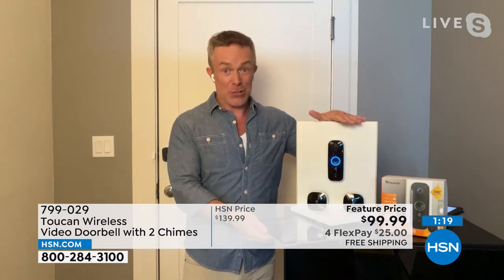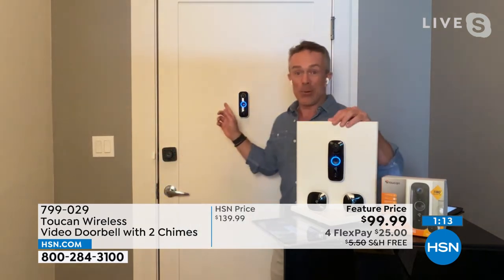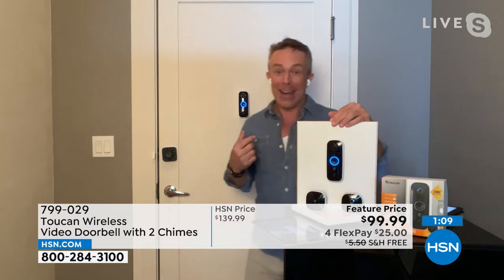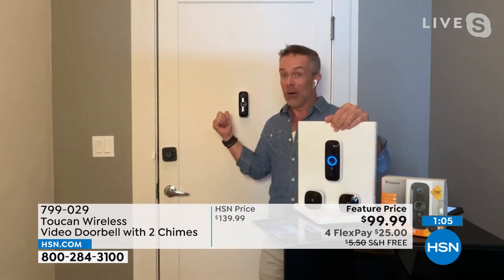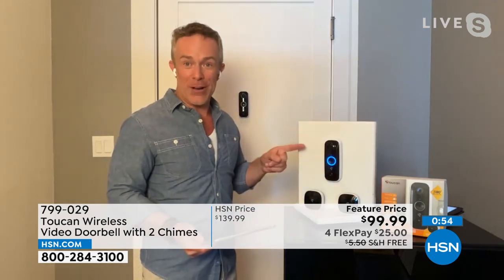That's why every time we bring in Toucan twice a year — last time was October — they just go. Maybe you're a snowbird, maybe you'd like to go away and see the grandkids. I'm not really leaving my house when I have a video surveillance doorbell. I can see what's happening — I'm the only one in the building with the doorbell, let alone video surveillance and that ease of use.